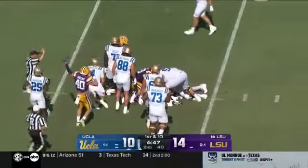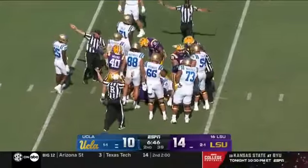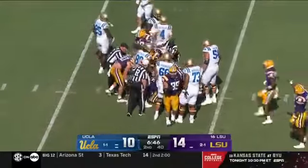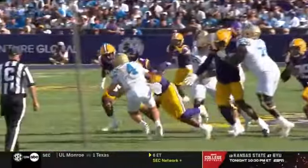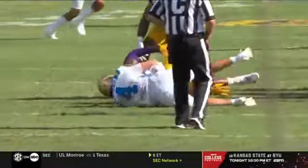Stripped sack — Harold Perkins. And Braden Swinson got to him. The fifth sack for Swinson in the last two games. He has been wrecking the opponent's offensive game plan recently for LSU.